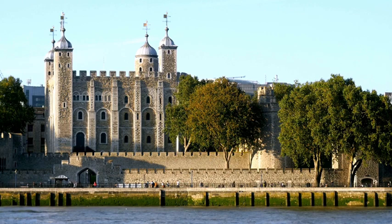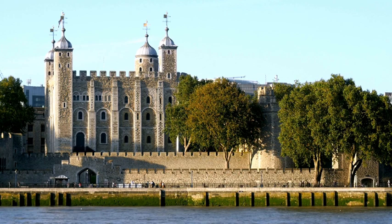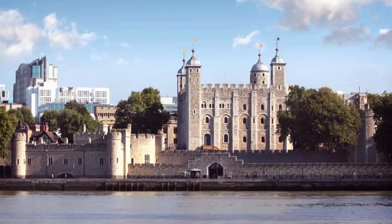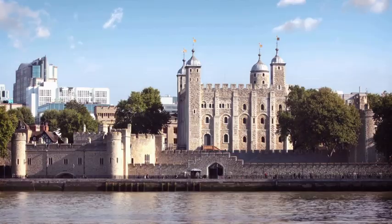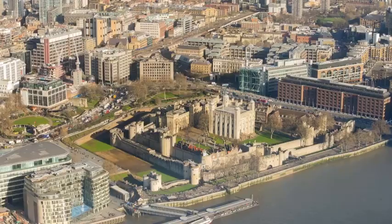At number 10 on our list stands the iconic Tower of London, a historic fortress that has witnessed over a thousand years of history. Situated along the banks of the River Thames, this formidable structure has served various roles through its existence. Initially built as a royal residence, the Tower later transformed into a symbol of power, defense and imprisonment. Its distinctive White Tower, constructed in the 11th century, stands tall as a testament to the Norman conquest of England.